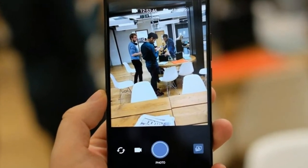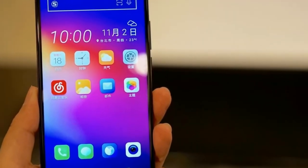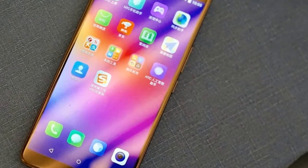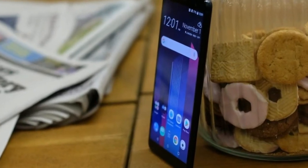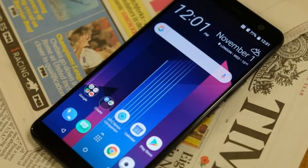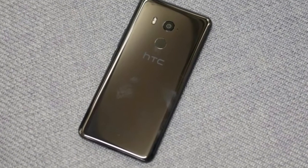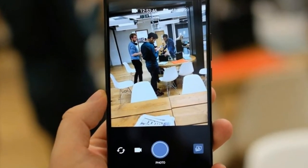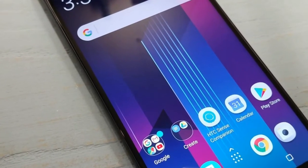Everything else on the HTC U11 Plus is familiar territory. It features a Snapdragon 835 inside, a 12 megapixel camera with OIS on the rear, and squeezable sides for quick access to apps and settings. The camera on the U11 is great, so I assume this remains the case here, but it isn't quite in the same league as the iPhone 8, Galaxy Note 8, or Pixel 2. Considering this is a new phone launching at a similar price point — though the U11 Plus is cheaper than the iPhone 8 Plus and Pixel 2 XL — it would have been nice to see a few camera upgrades.